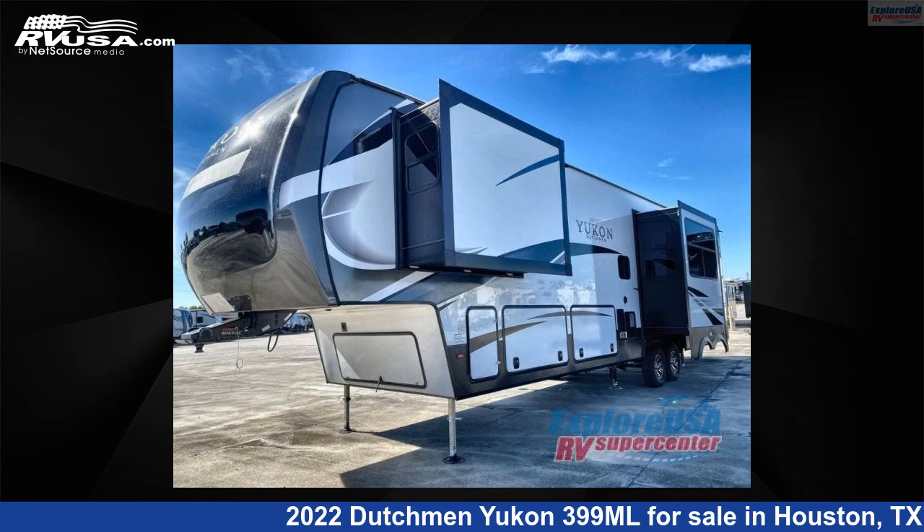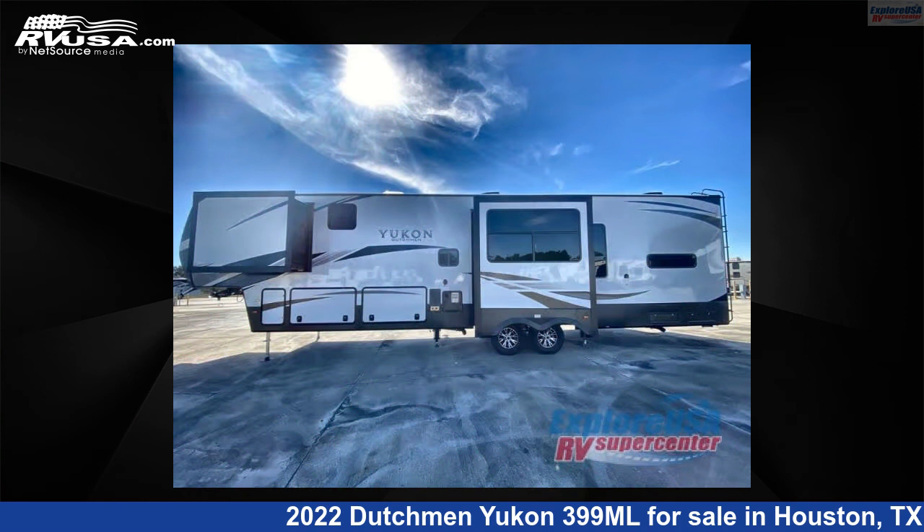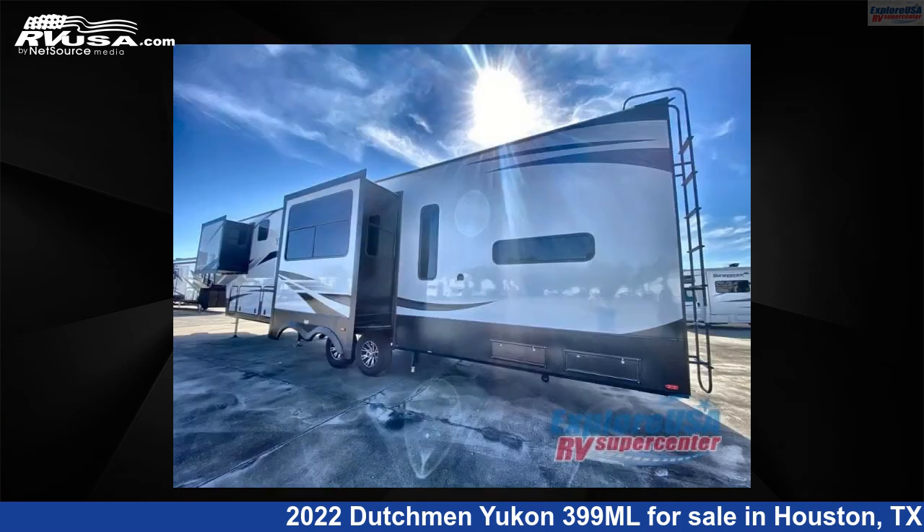This 2022 Dutchman Yukon 399 Megaliters is a fifth-wheel RV. It is located in Houston, Texas, 77511, and is offered for sale by Explore USA RV Supercenter, Houston.